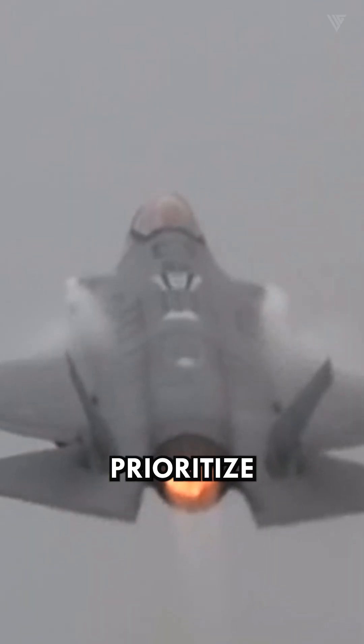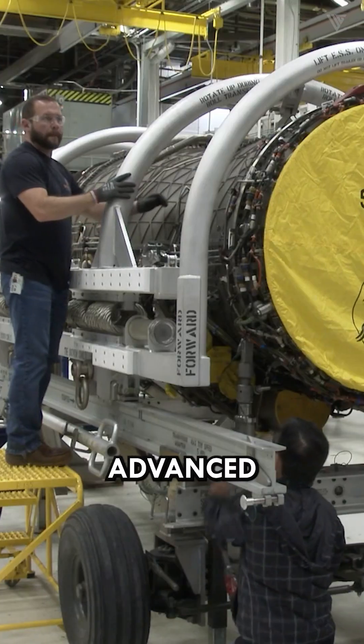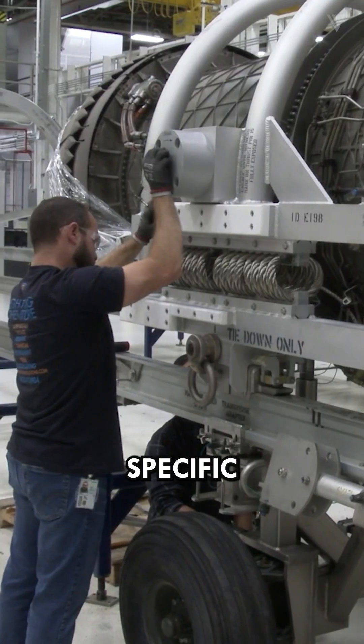However, the F-35's engines prioritize a different role, emphasizing versatility, fuel efficiency, and the ability to operate from shorter runways. Both advanced engines meet their aircraft's specific needs.